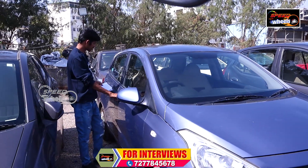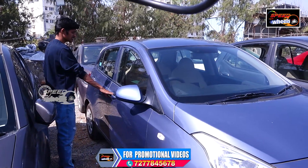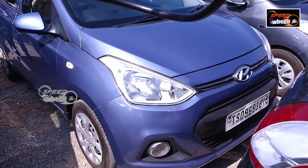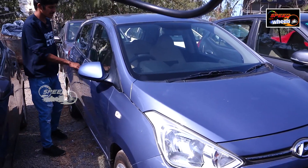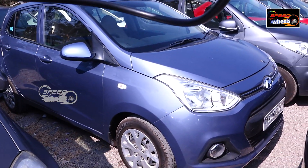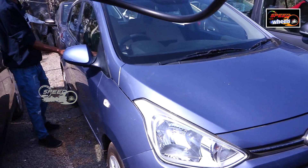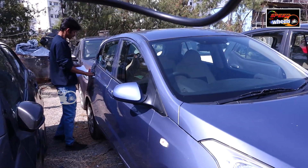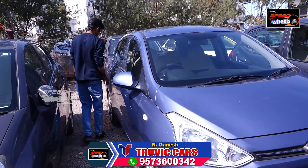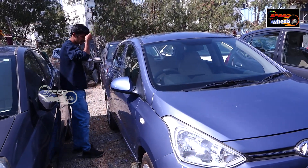This is the Hyundai Grand i10, a 2016 model with 69,000 km. You can choose weather-appropriate tires and there is ample parking space. The price is ₹5,40,000. You can choose a petrol vehicle with five-seat capacity. It features two airbags and a back camera.